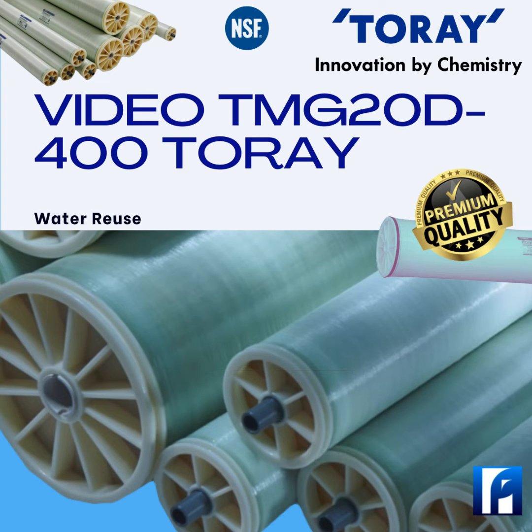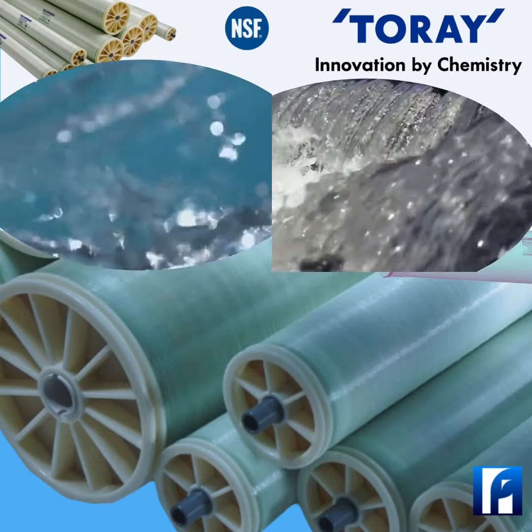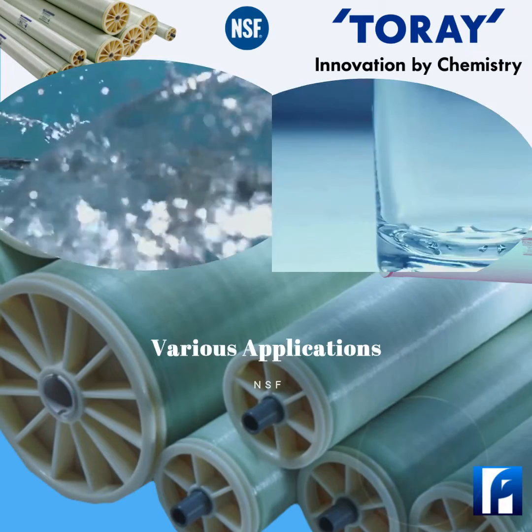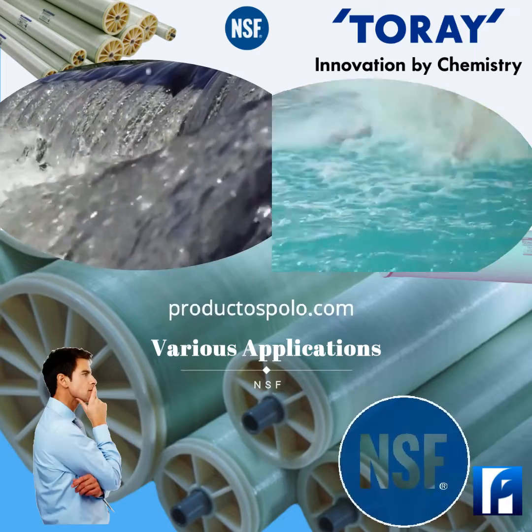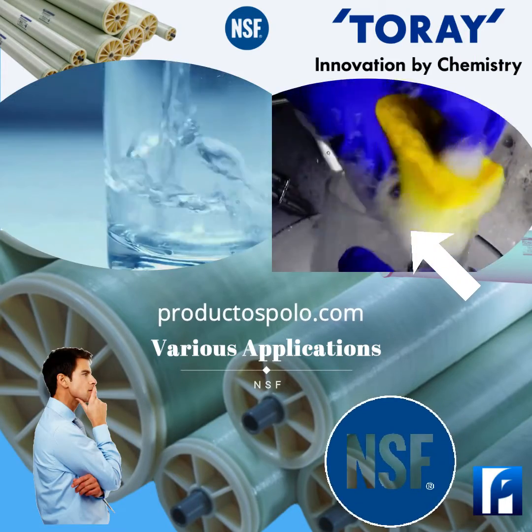It has applications for municipal drinking water, industrial process water, and water reuse. Products manufactured at facilities in the United States are NSF-certified for potable water applications.